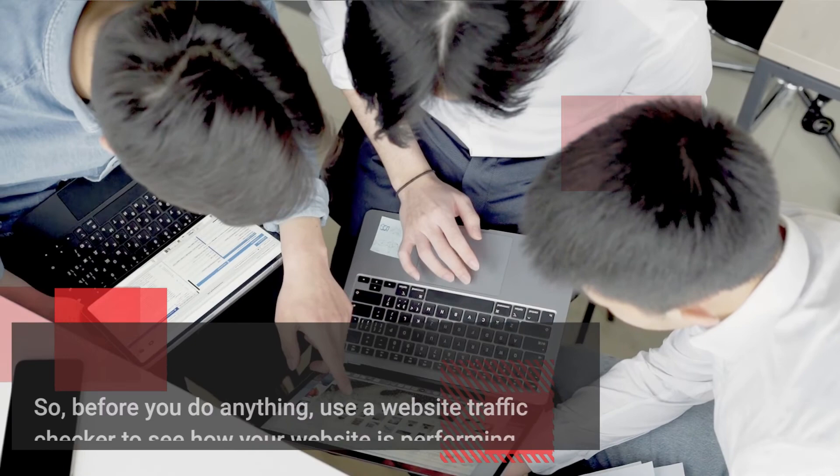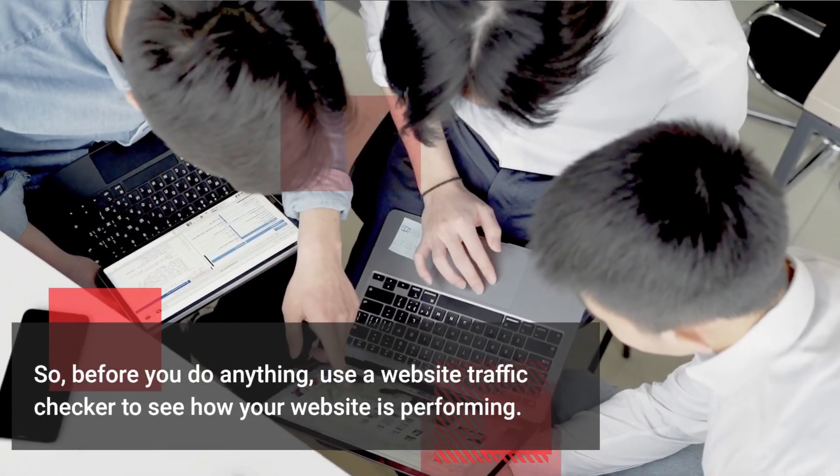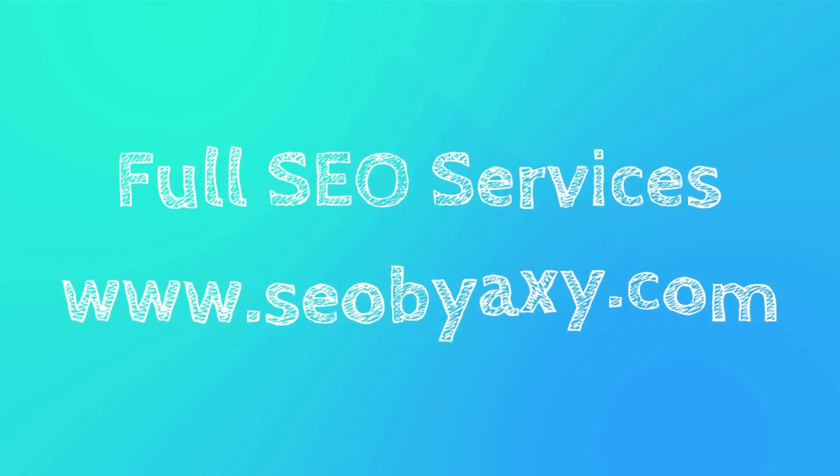So, before you do anything, use a website traffic checker to see how your website is performing. For full SEO services, visit seobioxy.com.